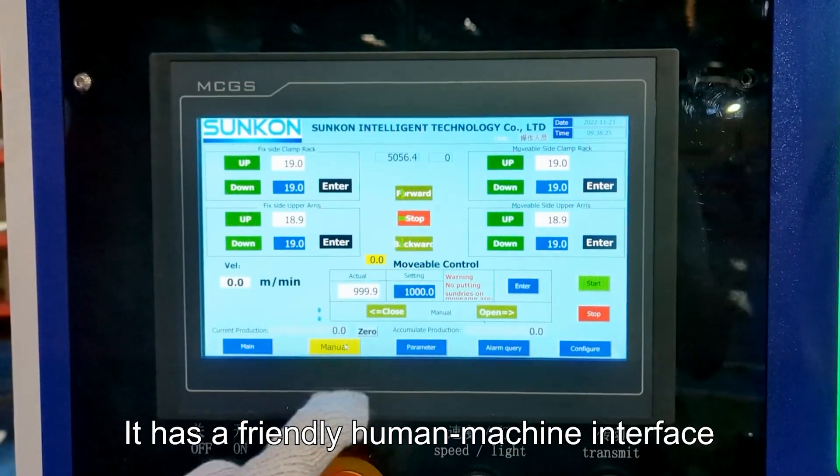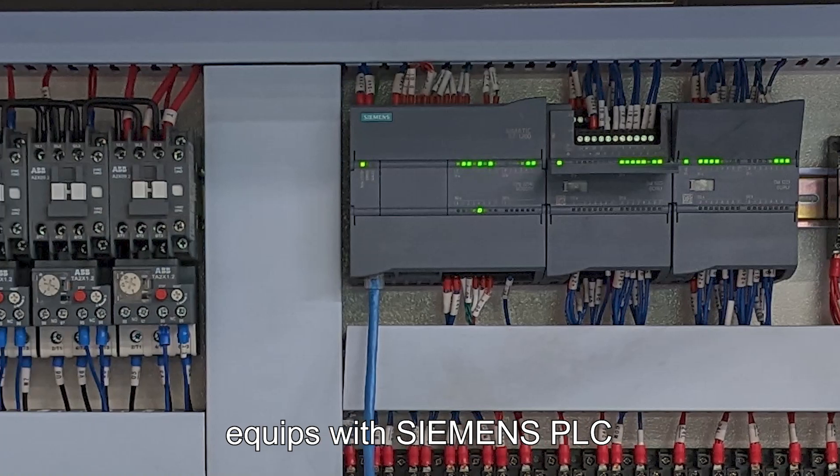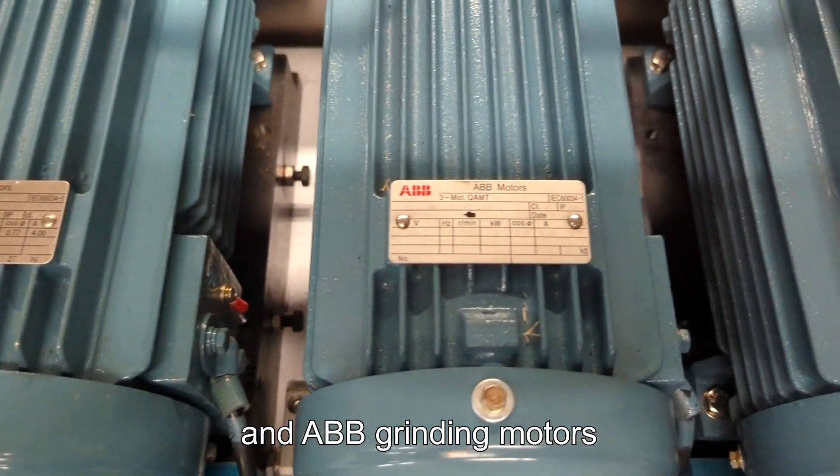It has a friendly human machine interface, equipped with Siemens PLC, ABB Electric Components and ABB Grady Motors.